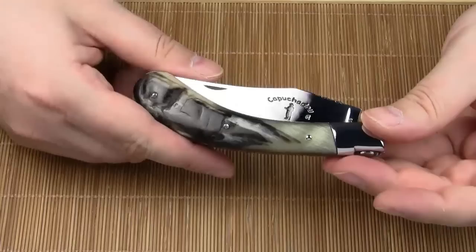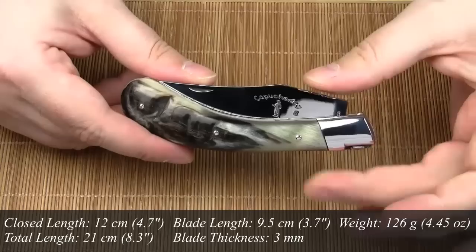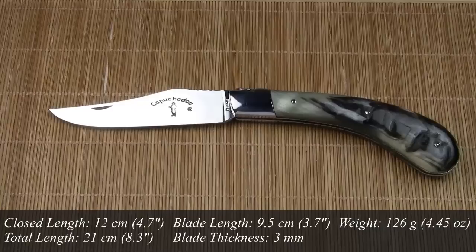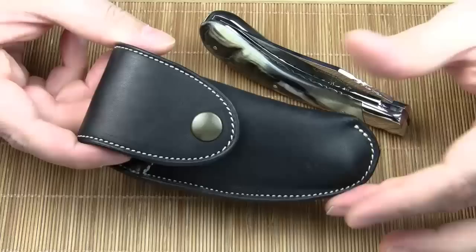I usually start my reviews with the specifications of a knife, but this time I wanted to share the history and beauty of this knife first. The cold facts are important, so here are the numbers. The closed length is 12 cm — Fontenay-Pateau also offers a 10 cm version of Le Capuchadou. The total length is 21 cm. The blade length is 9.5 cm. The blade thickness is 3 mm. The weight comes in at 126 grams. Finally, let's take a look at this elegant leather sheath — it's also made in France. I like the contrast between the black leather and the white stitching. Very beautiful.